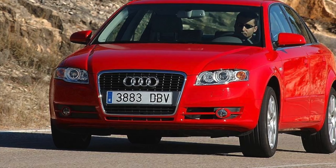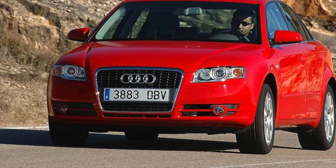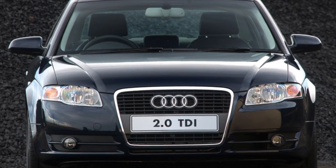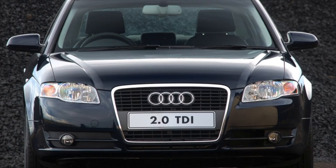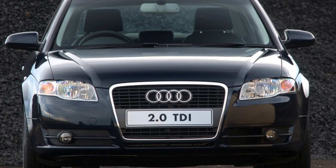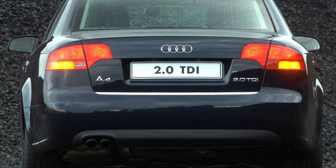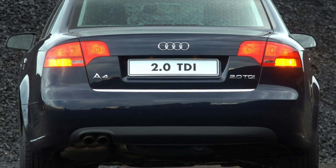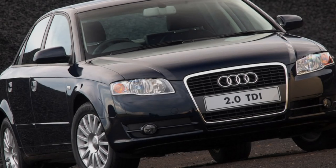Over time, in the Audi A4 cabin, airflow control and the recirculation system begin to act up, usually due to wear of the servo motors. If your air conditioner has stopped working, first check the refrigerant level and system tightness, then check the operability of the air conditioning control sensor. If the airbag indicator does not go out during cold weather, the cause may be the airbag sensor freezing; try driving into a heated parking lot and the problem will likely resolve itself.